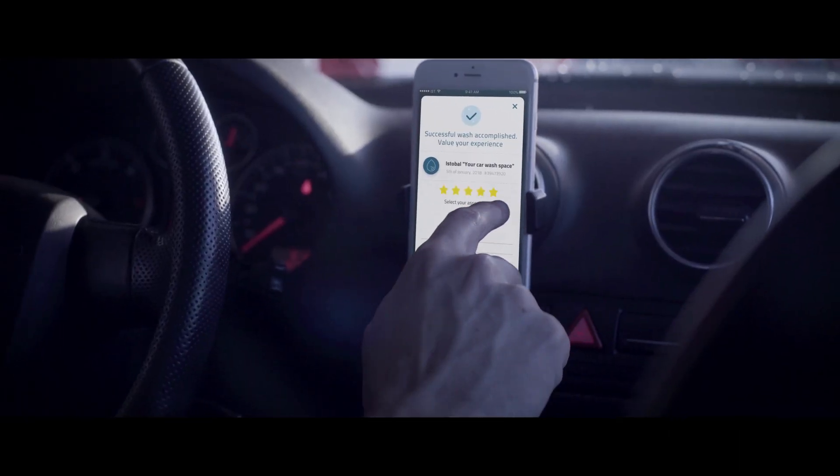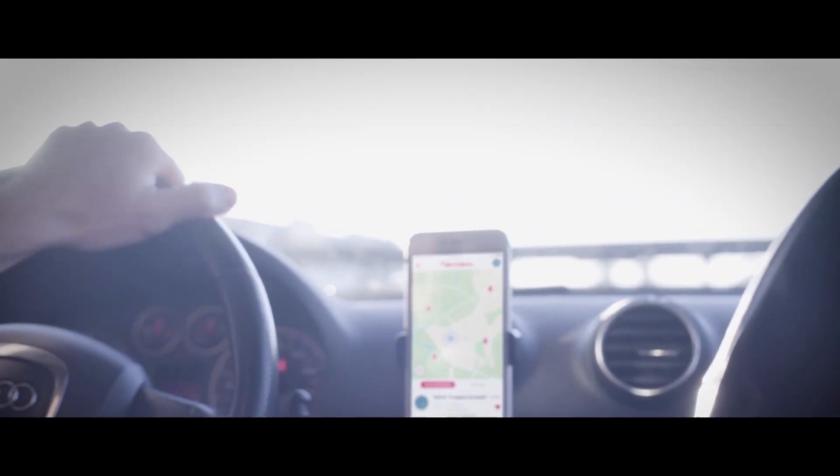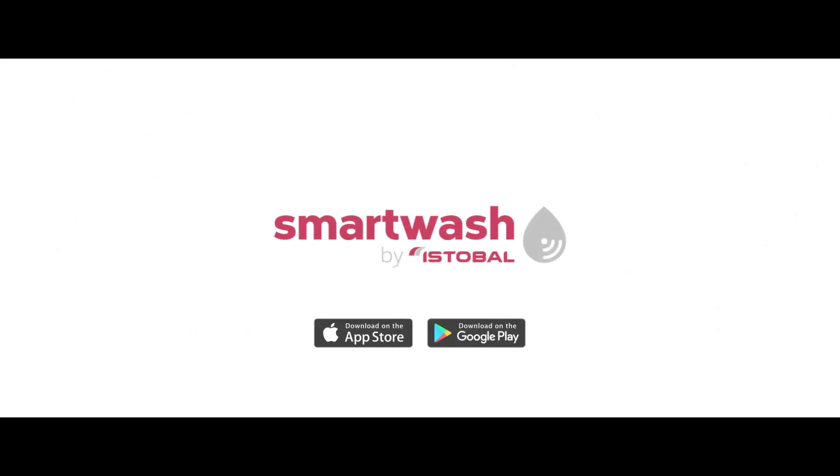Value your experience. SmartWash by Istoval — faster, more comfortable, your wash without getting out of the car. Download the app available for iOS and Android.